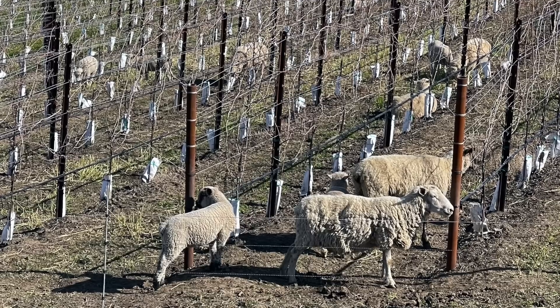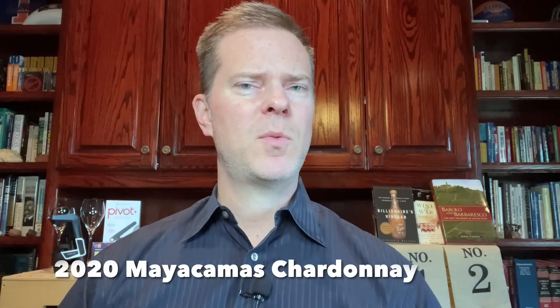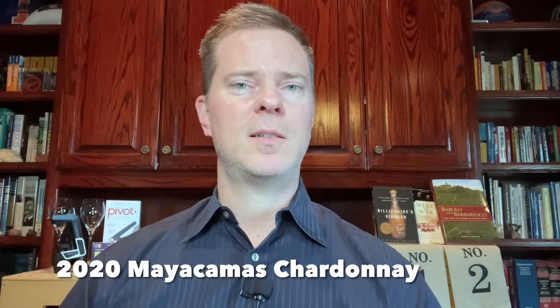Mayakamas embraces organic principles as well, and when I was there I even saw a herd of sheep that were tending to the cover crops and eating some of the weeds on the property. The first top Napa Valley wine that I'm buying now is the Mayakamas Chardonnay. The 2020 Mayakamas Chardonnay sells for an extremely reasonable $50 per bottle, which is about the same, if not even a little bit less, than some Napa Valley Sauvignon Blancs are selling for these days — certainly an excellent value.